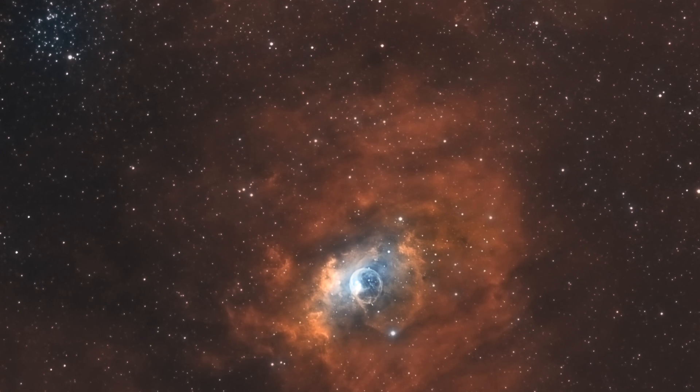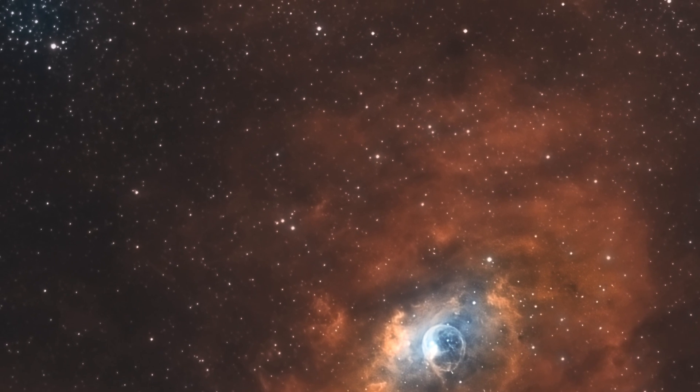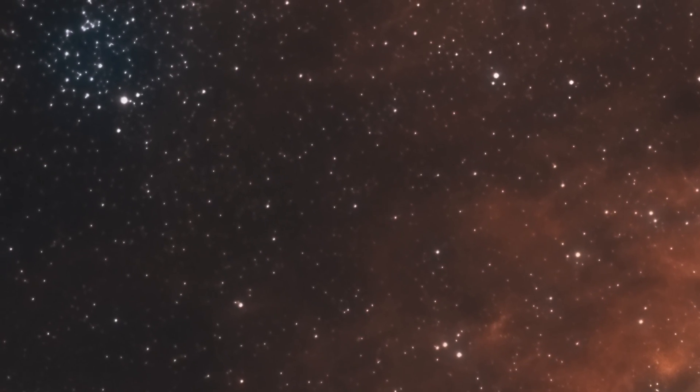For all the astrophotographers out there, this open cluster Messier 52 is often seen paired in photos with the Bubble Nebula. You can find Messier 52 in these photos just off to the side.